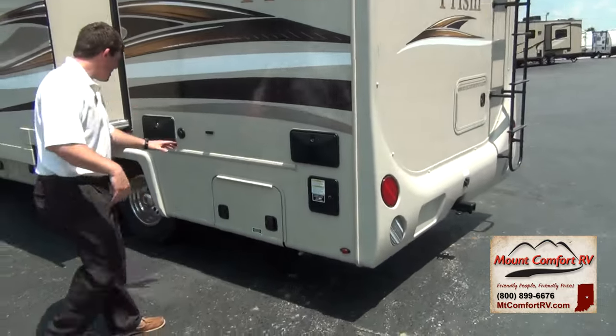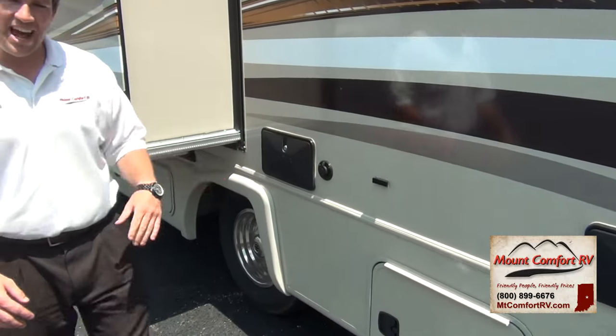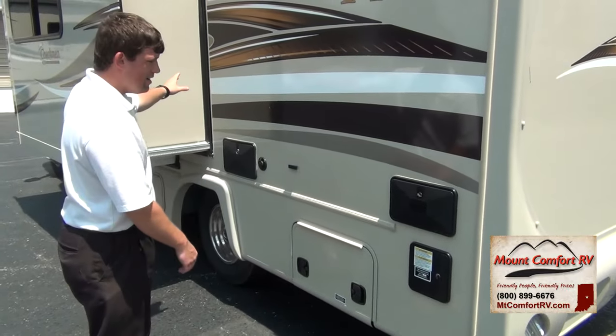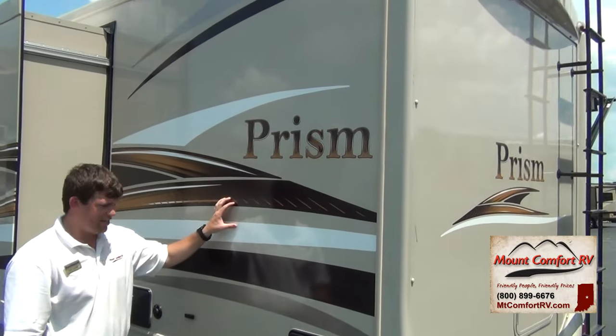Out here you can see it does have an outside shower, an auxiliary shower. That's nice if you've got a pet, a dog, or grandkids who get their feet muddy — you can hose them off before they go inside. You also have a very nice brown and white decal package.